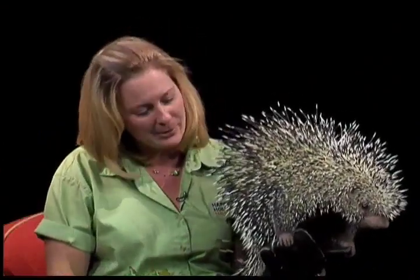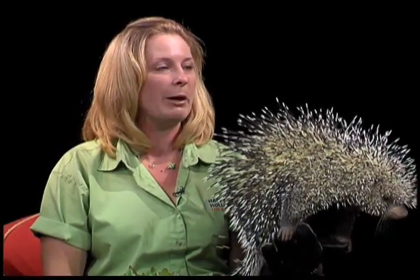He looks like he's getting more comfortable — he's not making the noises anymore. Does that mean he's more comfortable? He's just hanging out. Porcupines are nocturnal, so he actually hasn't woken up very much yet. So he needs a cup of coffee — catch us in a few hours. He'll wake up and be a very active little porcupine, but right now he's just hanging out. And is he heavy? He weighs about 12 pounds.